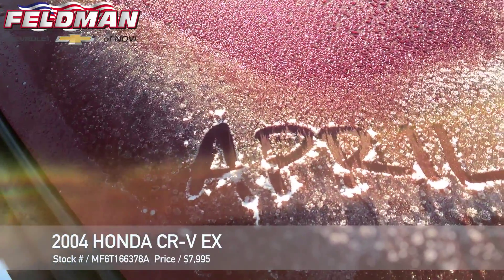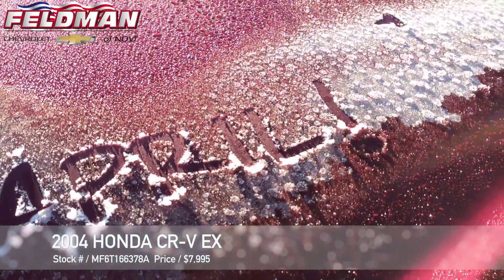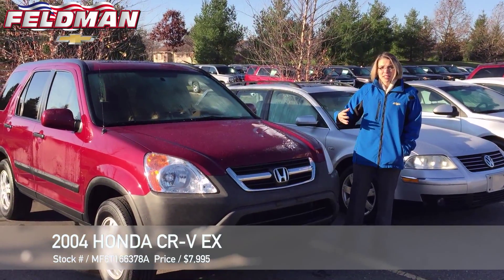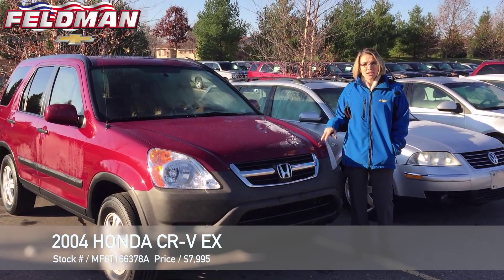Hi, good morning. This is April from Feldman of Novi. As you can see, winter is on its way. But I'm actually out here in the value lot just to introduce you to this beautiful 2004 Honda CR-V.